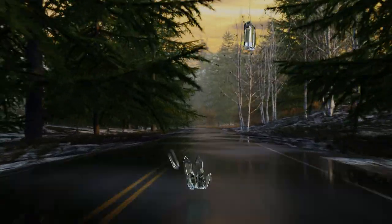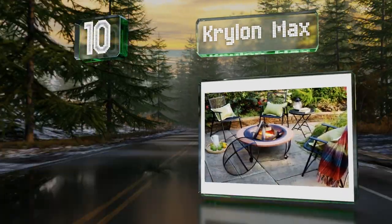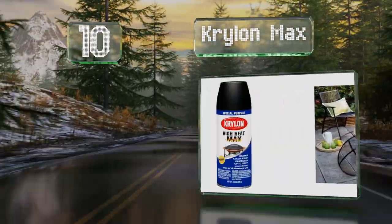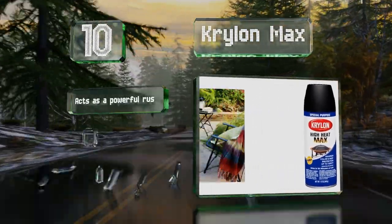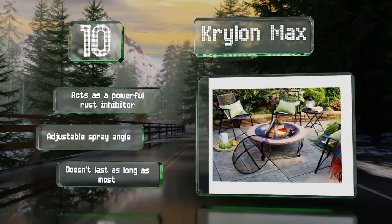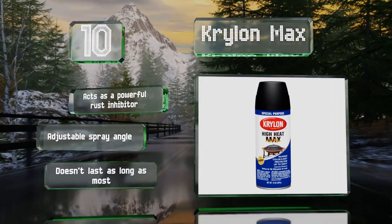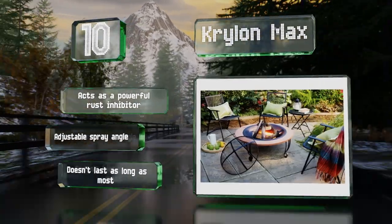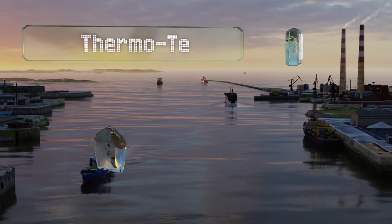Starting off our list at number 10, quick-drying Krylon Max goes on smoothly without any runs or drips and is ready for a second coat in just 10 minutes or less. It can stand up to a constant 600 degrees Fahrenheit and as much as 1200 degrees for short periods. It acts as a powerful rust inhibitor and offers an adjustable spray angle. However, it doesn't last as long as most.